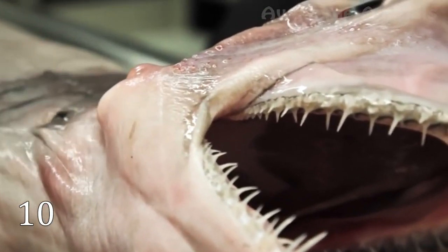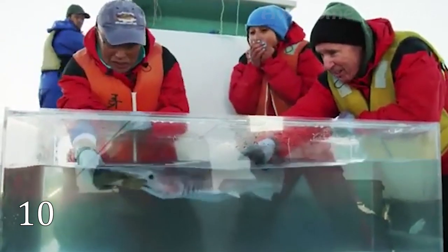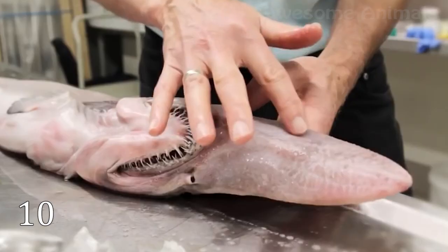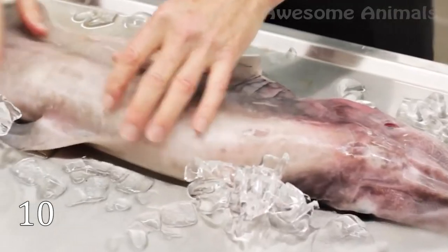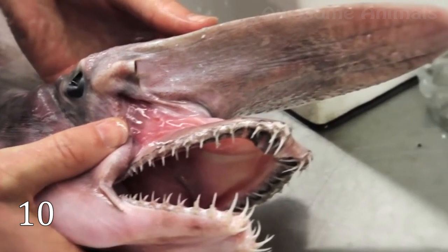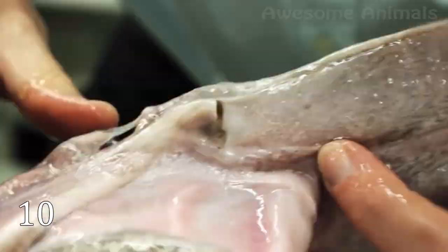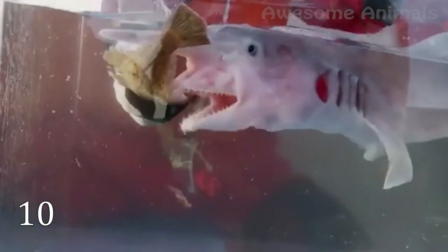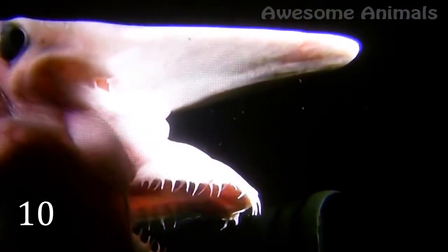There are a lot of shark species in the ocean, but the goblin shark is completely unique. Looking at this creature, you can guess why it got its name. The goblin shark is a real living fossil — the last living member of the shark family Mitsukurinidae. This shark has been around for more than a hundred million years, even before the dinosaurs appeared. Goblin sharks live in the depths of the ocean, about 4,000 feet deep, somewhere near Japan.